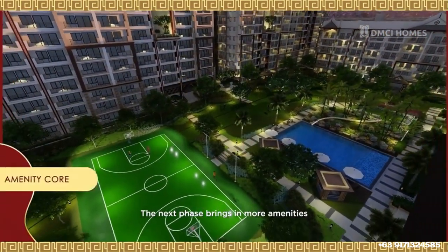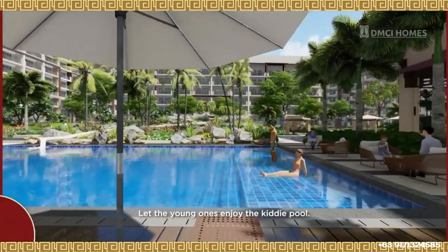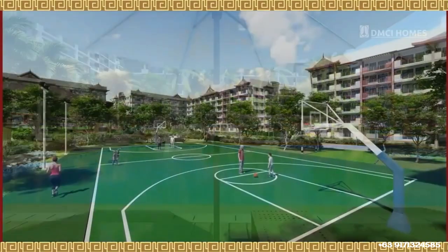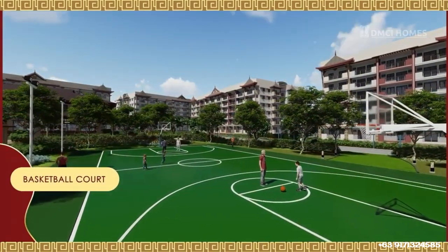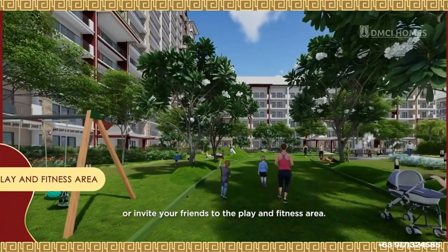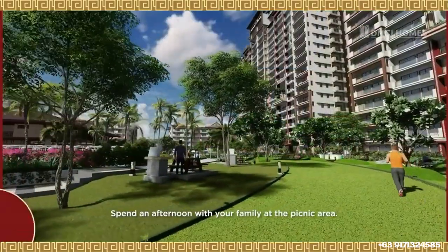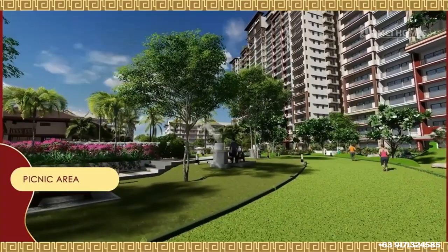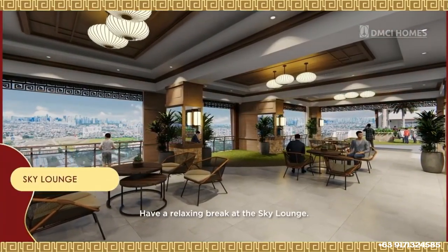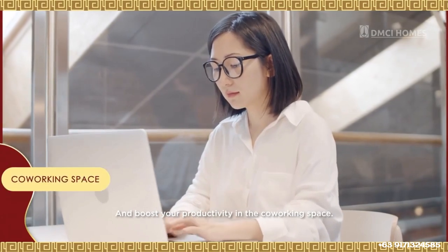The next phase brings in more amenities that encourage a balanced lifestyle. Let the young ones enjoy the kiddie pool. Start your day at the basketball court, or invite your friends to the play and fitness area. Spend an afternoon with your family at the picnic area. Have a relaxing break at the Sky Lounge, and boost your productivity in the co-working space.